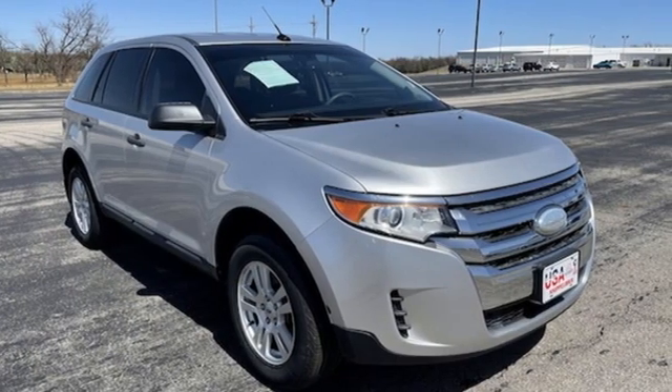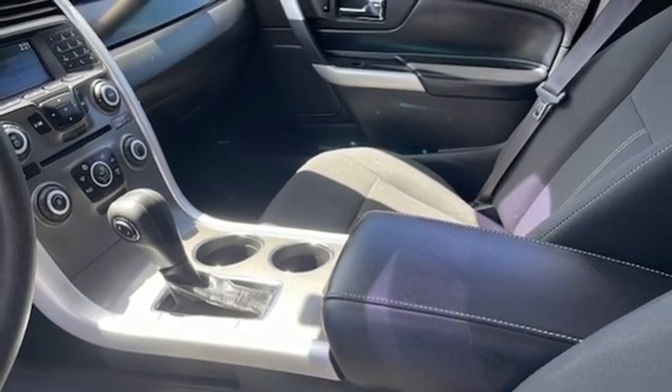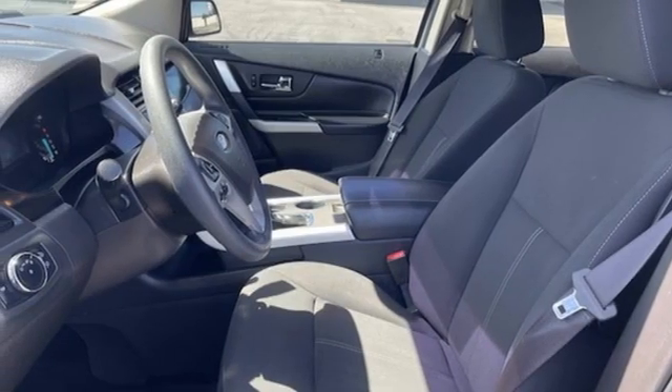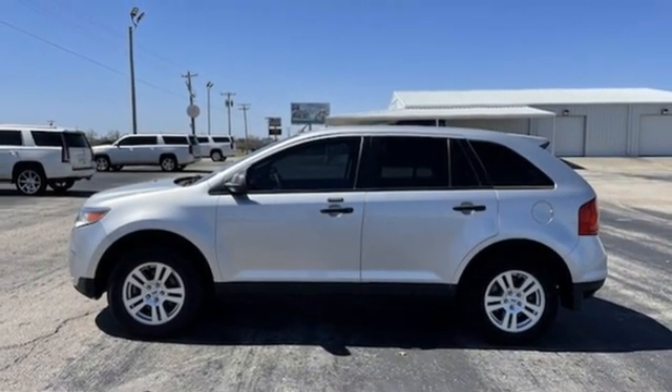Four 12-volt power outlets, auxiliary audio input, aluminum wheels, multi-function steering wheel, and V6 engine. Someone's going to drive this fantastic vehicle off the lot. Should be you. Test drive it today.